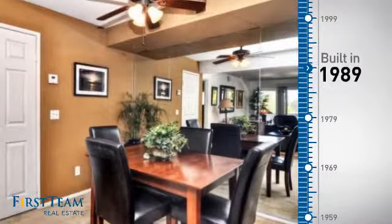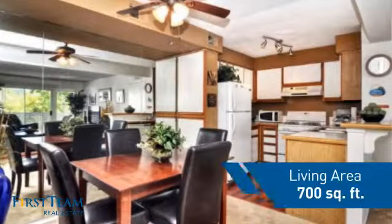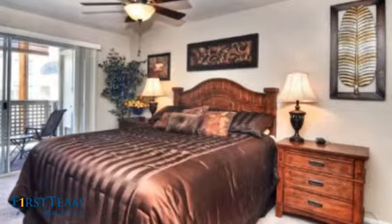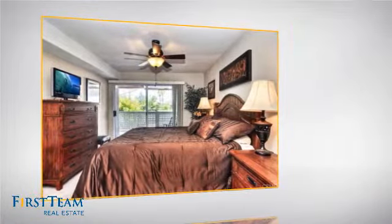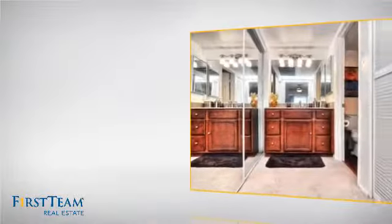This property was built in 1989 and features over 600 square feet of living space, giving you a spacious layout to play host or kick back and relax after a long day. Inside you'll find one bedroom so you always have a private space to come home to, as well as one full bathroom.